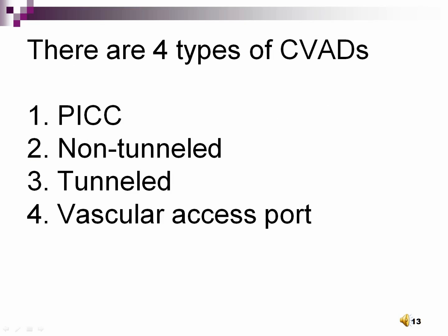There are four types of central venous access devices: first, a peripherally inserted central catheter — a PICC line; second, non-tunneled catheters; third, tunneled catheters; and fourth, a vascular access port — a VAP.